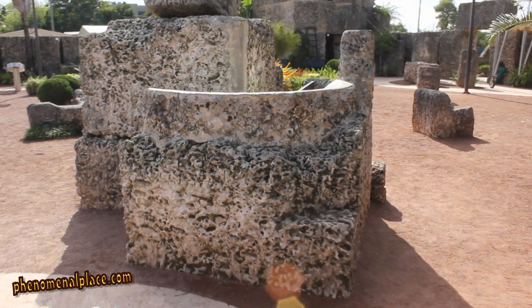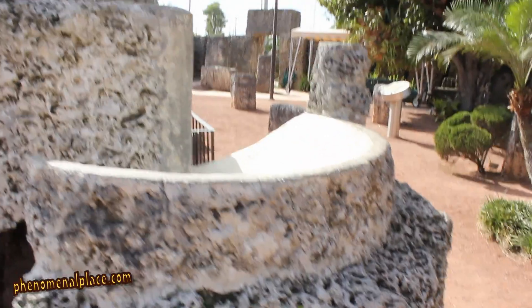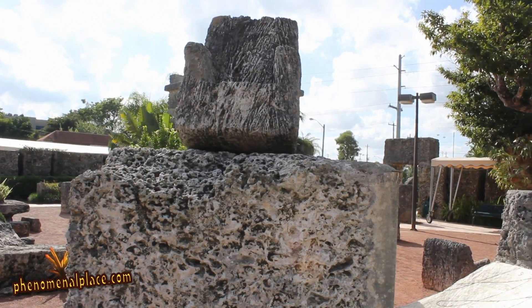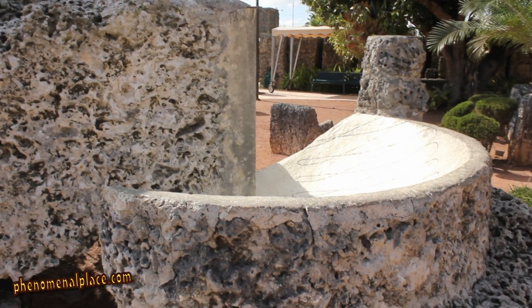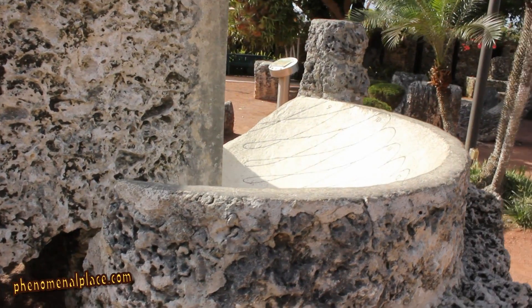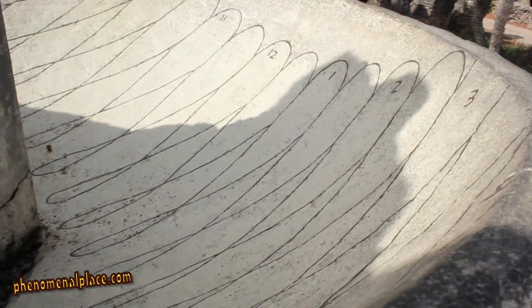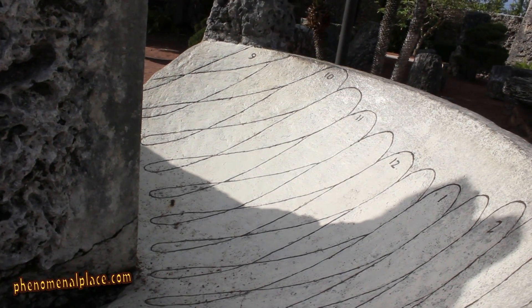This sundial shows standard time and not daylight saving time, because Ed built this sundial before 1918, when daylight saving time was first implemented in the US. However, you could simply change these numbers on the sundial just like adjusting our regular clocks, and it would work.